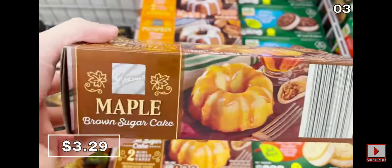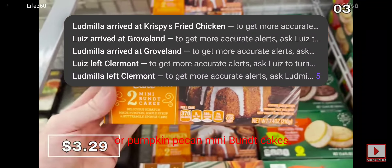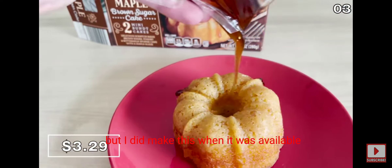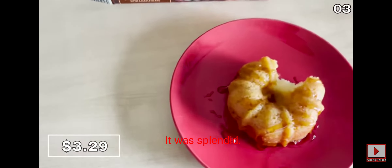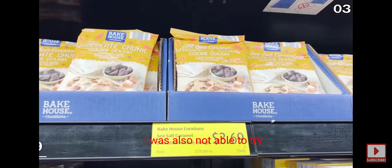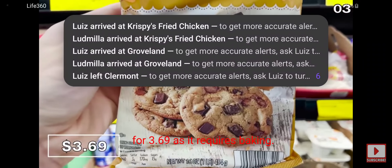You can score yourself a two-pack of maple brown sugar mini bundt cakes or pumpkin pecan mini bundt cakes for $3.29. This comes in frozen form, so I sadly could not sample this from the trunk of my car, but I did make this when it was available last year — it was splendid. I was also not able to try the sea salt caramel chocolate chip cookie pack for $3.69, as it requires baking.